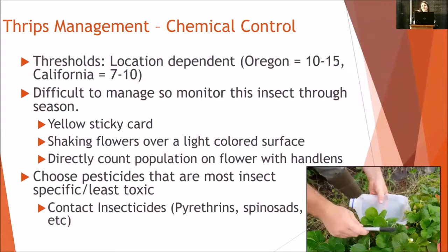Chemical control — talking about thresholds in Oregon, I've seen growers be relatively okay with 15 thrips per flower, but in California that's usually closer to seven before management thresholds happen. Monitoring this insect through the season is important: using a yellow sticky card to attract thrips, shaking flowers onto a light-colored surface to see how many come off, or counting them directly on the flower with a hand lens. I pull off a petal and count clockwise around the bloom to get an average number of thrips per bloom at a site.